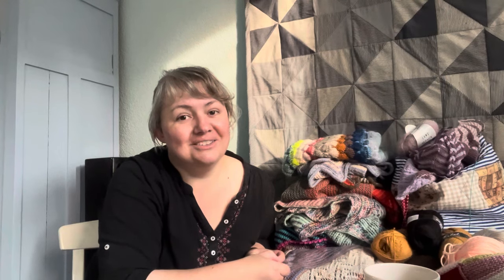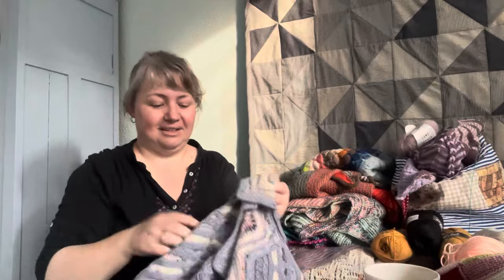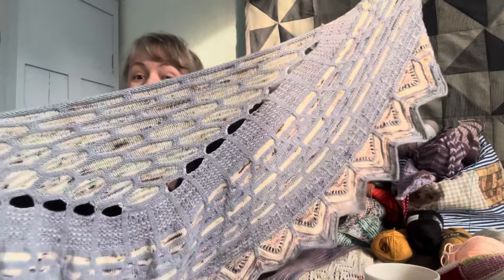It's MCAL season. I don't know if you're going to join, but I am. I've joined Stephen West's Mystery Knit Along for four years and I've only finished one shawl. That's this one — my Slip Travaganza shawl, which is huge, as you can see.